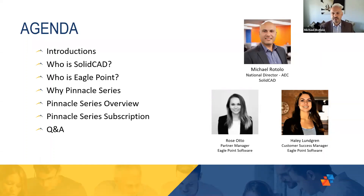My name is Michael Rotolo. I'm the National Director for ADC at SolidCAD. I've been with SolidCAD for over 15 years, and I help manage the architecture, engineering, and construction side of the business. With us today is Rose and Haley.